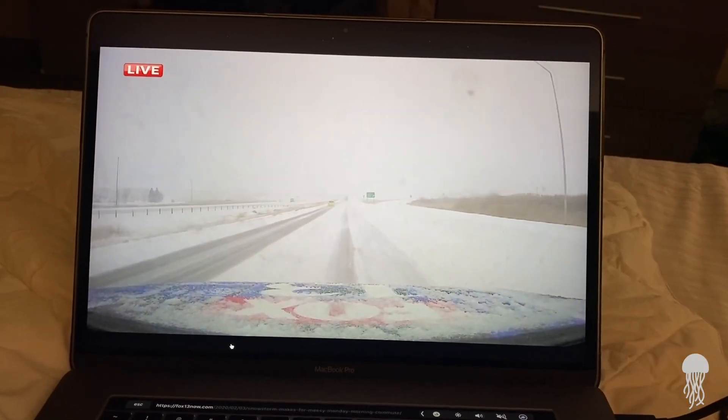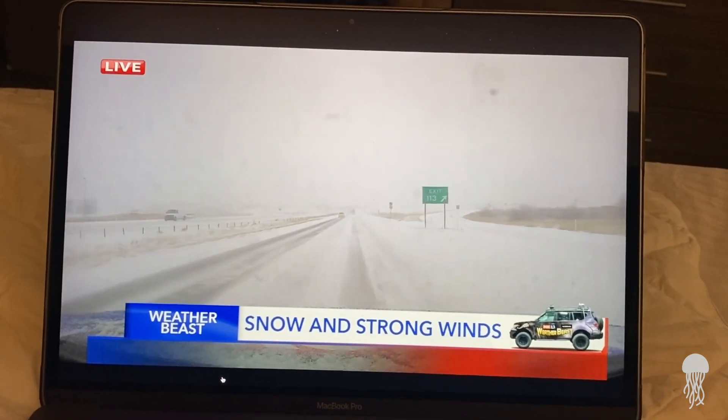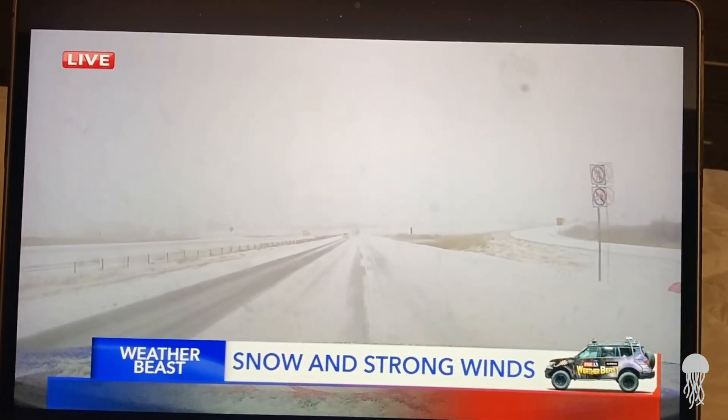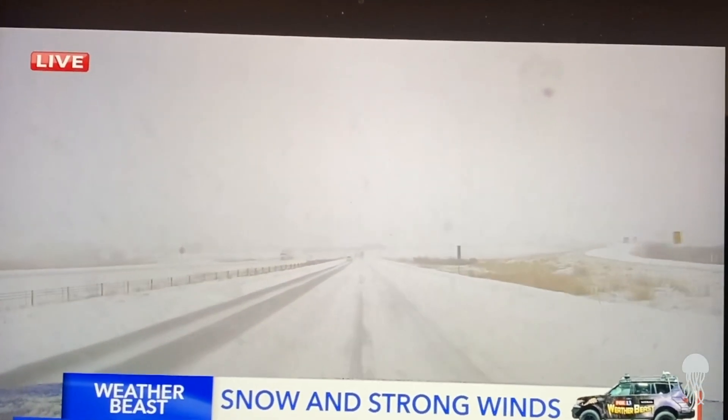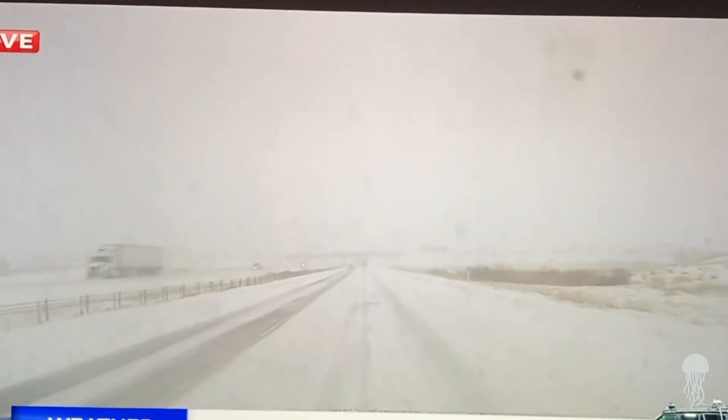Conditions like this where it's just sheets of ice could make for very dangerous conditions. Fortunately, we haven't seen any vehicles on this stretch of road that have spun out or gotten stuck, but that's kind of been the theme all throughout the morning as we made our way along the major interstates.